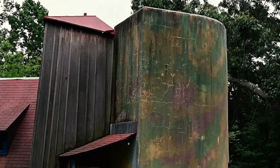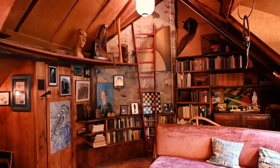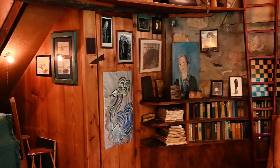The Wharton Esherick Museum is the home and studio of famed American artist Wharton Esherick, known as the Dean of American Craftsmen. Tucked away on 12 wooded acres in scenic Chester County, the whimsical property is a hand-carved work of art.